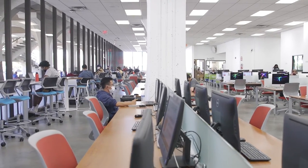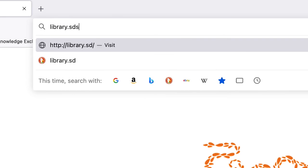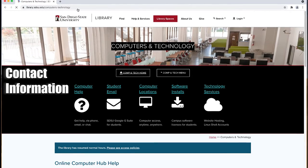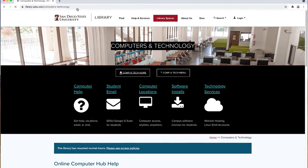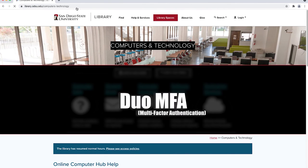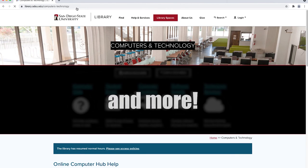Please visit our webpage at library.scsu.edu/hub for current hours, contact information, and FAQs about such things as resetting your SDSUID, Canvas, Duo MFA, Gmail, Wi-Fi, Zoom, and more.